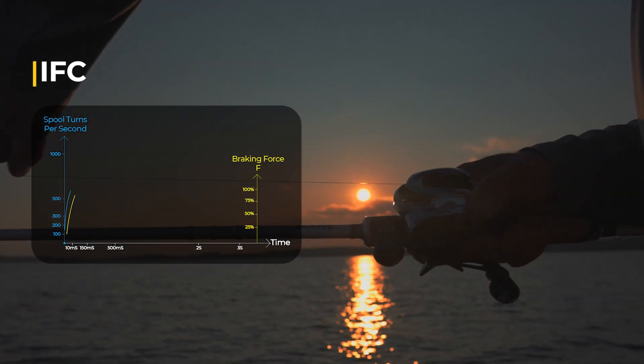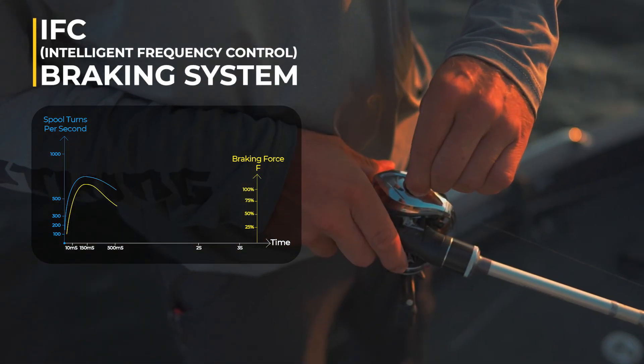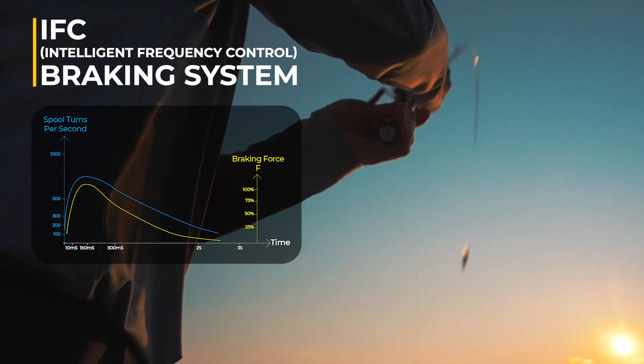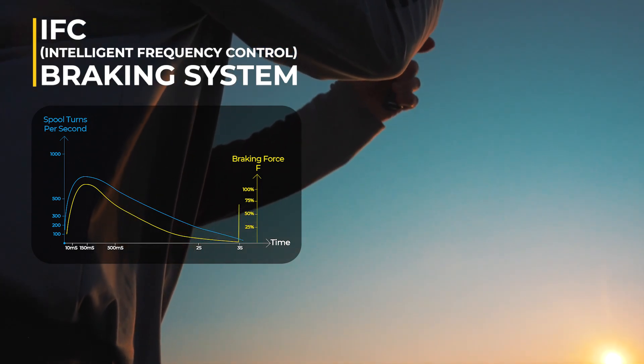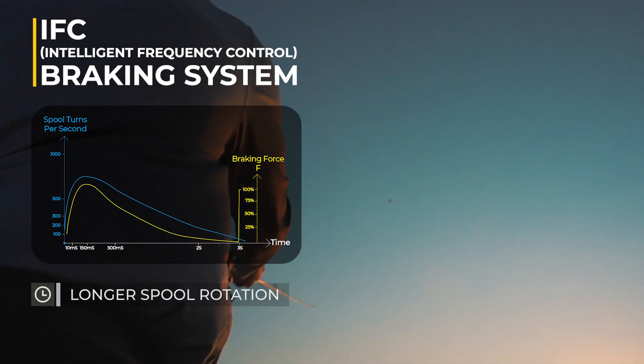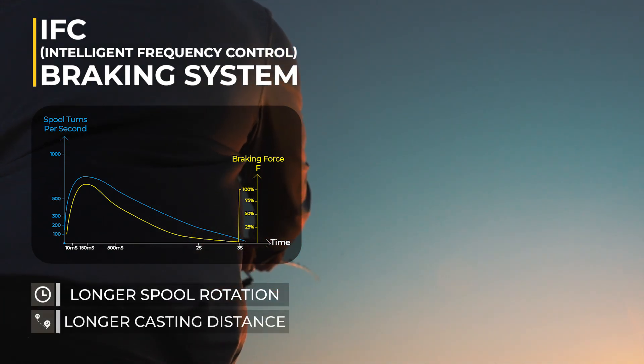iReel's IFC braking system distributes brake force more evenly. At the backlash threshold, it adjusts the brake according to the actual spool speed, while reducing force when unnecessary, allowing longer spool rotation and longer casting distances.